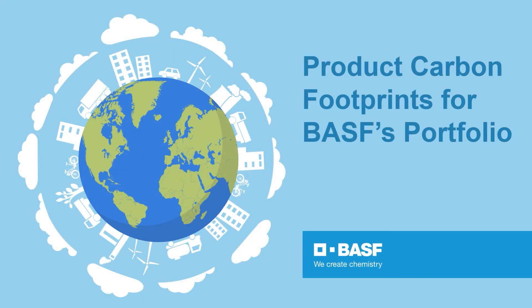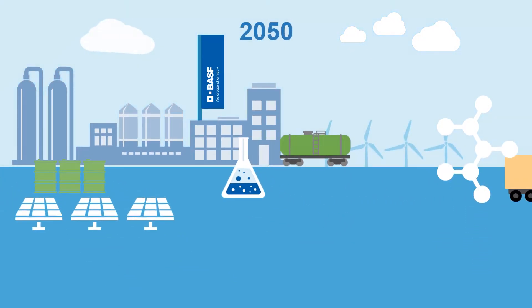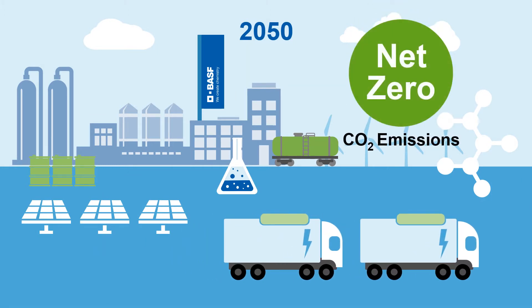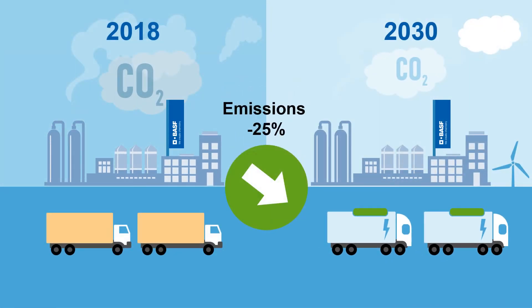For BASF, climate protection is a key task and an essential part of our strategy. We are striving worldwide to achieve net zero CO2 emissions by 2050. Already by 2030, we want to reduce our greenhouse gas emissions by 25% compared with 2018.